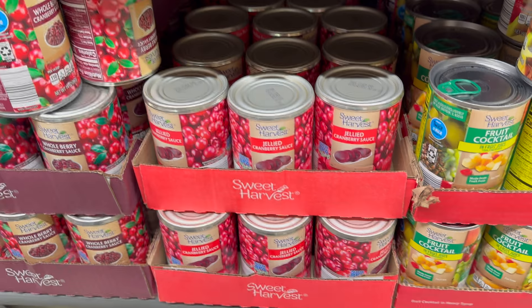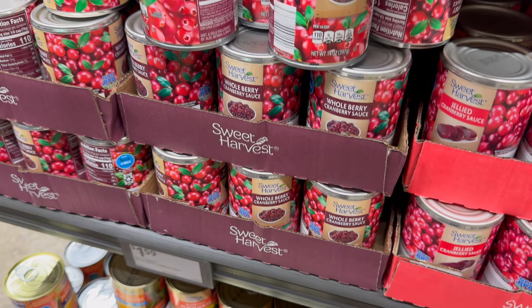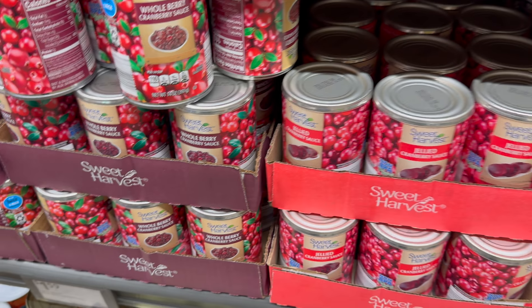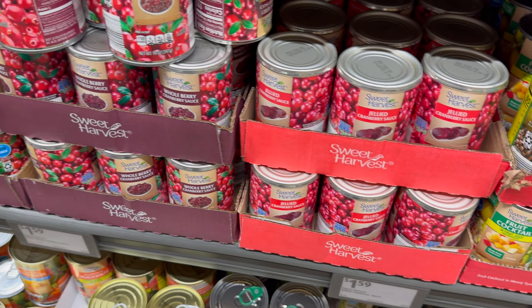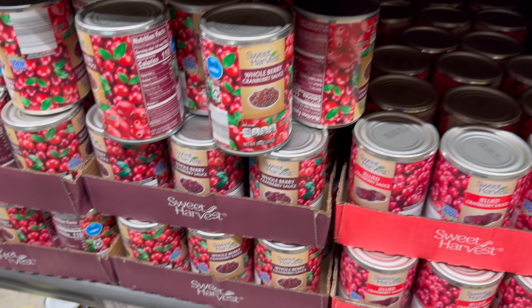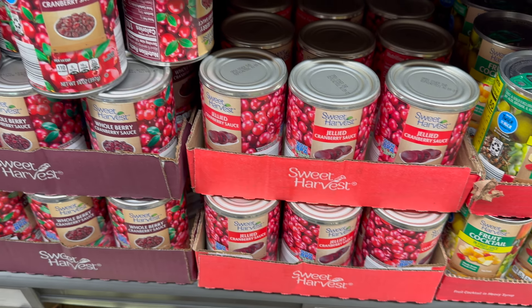Aldi has the jellied cranberry sauce and the whole berry cranberry sauce. I love cranberries and cranberry sauces — $1.59 for either one. You get a typical 14-ounce can. Whole berry or jelly, your choice.